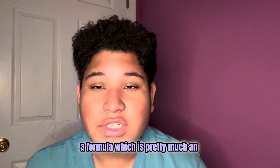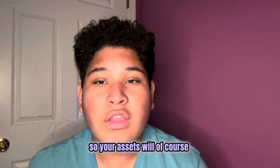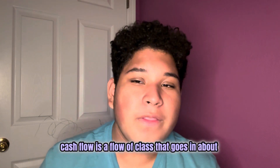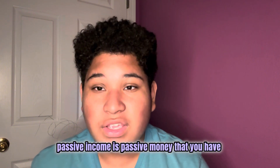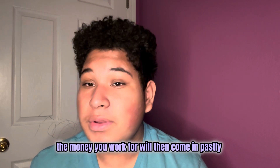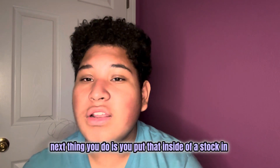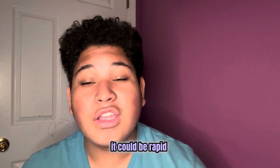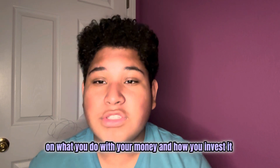Your assets will of course be the main thing making your money, which can either be cash flow or passive income. Cash flow is a flow of cash that can come in at any hour, any minute — it can be going in while you're sleeping. Passive income is money you've already worked for that then comes in passively. For example, if you buy dividend stocks and put money into them, the money just passively comes in. Cash flow could be rapid or slow — it all depends on what you do with your money and how you invest it.